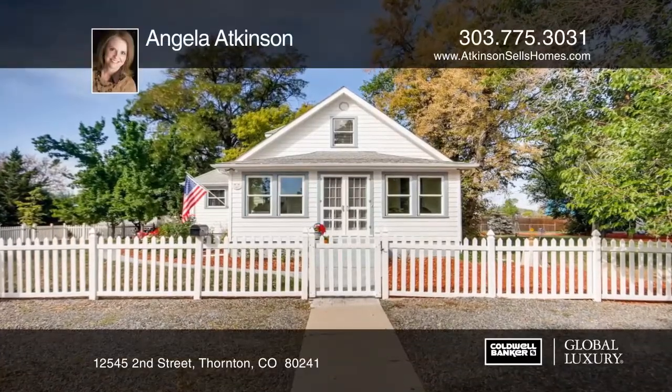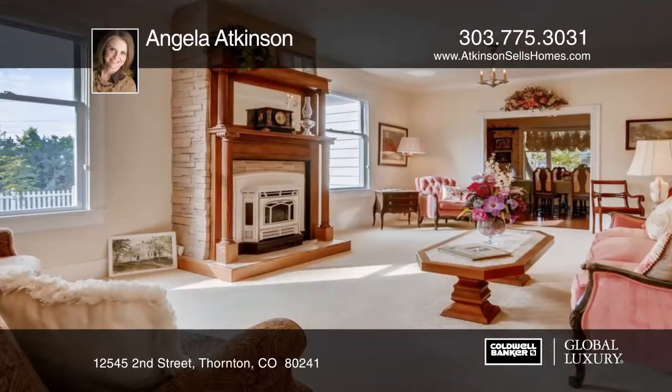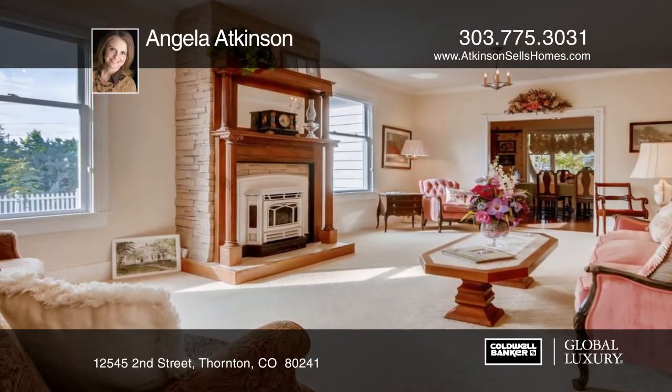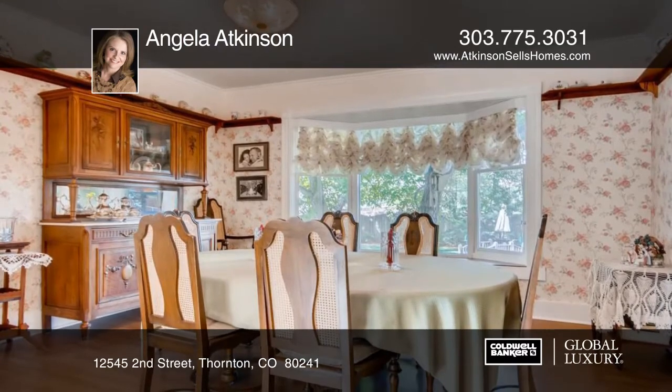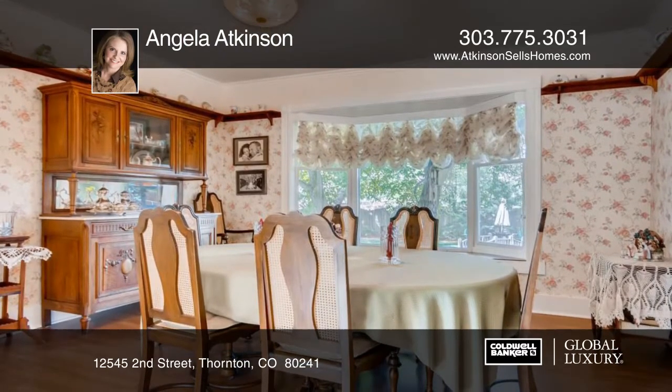Take a look at this country estate with city conveniences. This lovely home displays ancestral heritage in a peaceful small-town setting. Welcome friends or sip your coffee in the three-season room flooded with natural light.